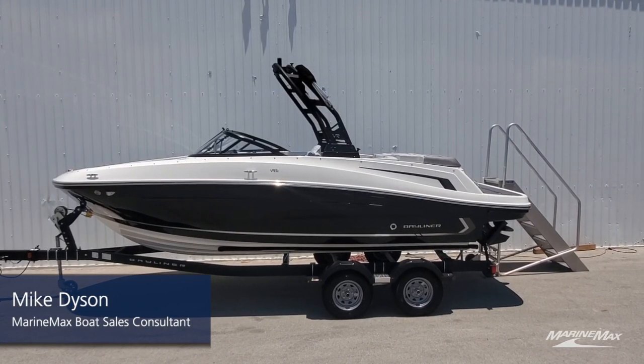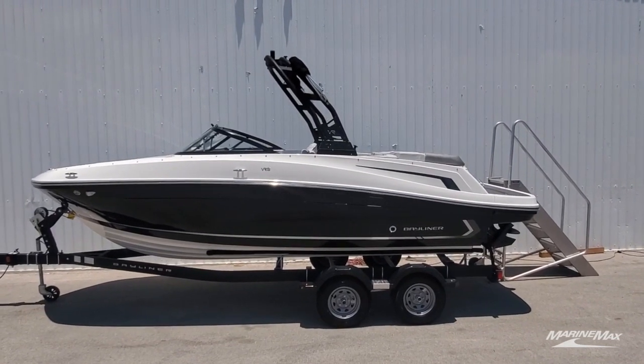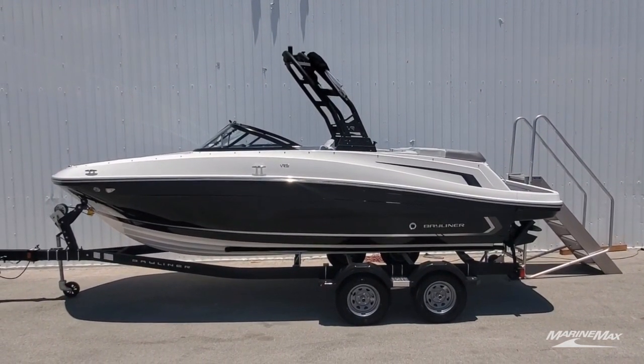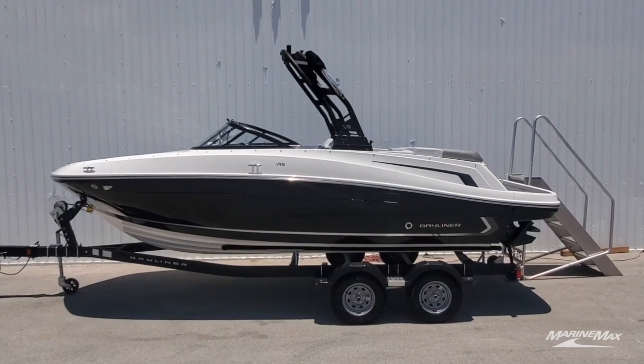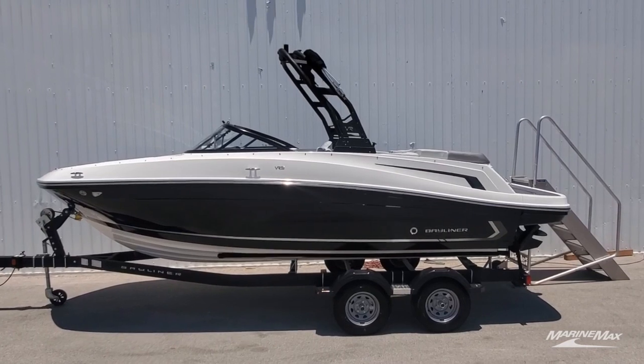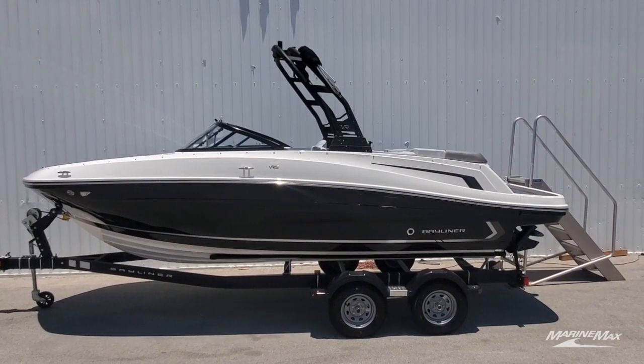Hi guys, Mike Dyson with MarineMax in San Antonio. This is a new 2023 Bayliner VR5. The VR5 is easily one of our more popular models based on the amount of features and optional equipment, performance, ride, and layout. There's so many good things going for the VR5. We'll take a look at a few of those right now.